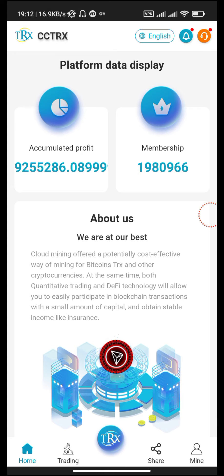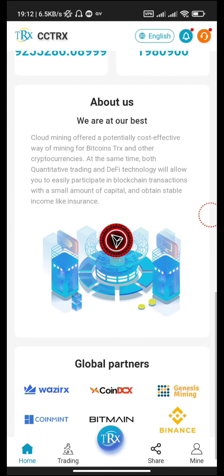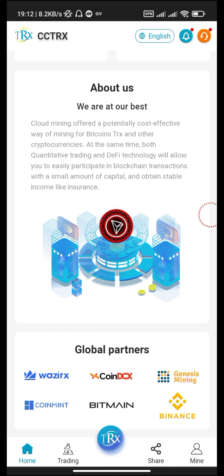About us: we are the best cloud mining service, offering a potentially cost-effective way of mining for Bitcoin, TRX, and other cryptocurrencies. Both quantitative trading and DeFi technology will allow you to easily participate in blockchain transactions with a small amount of capital and obtain stable income like insurance. These are the global partners here.